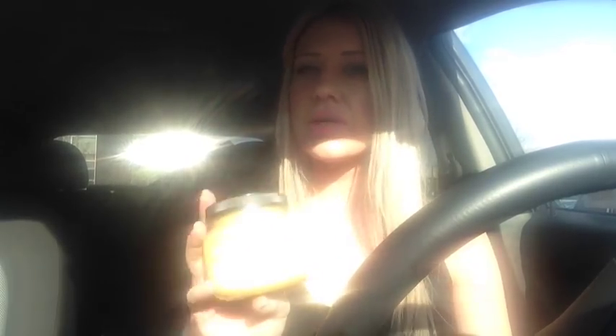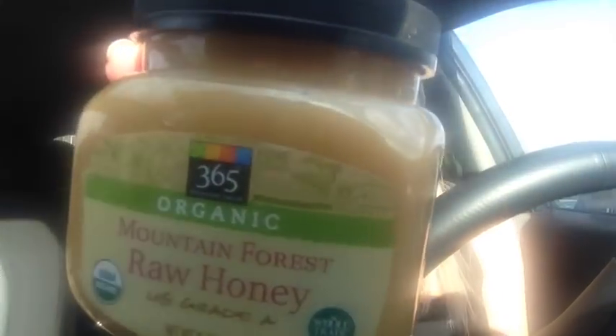Another thing I got is the 365 Organic Mountain Forest Raw Honey, US Grade A — I've never had this raw honey before. This is the Whole Foods brand. I don't know what 'Mountain Forest' means; the only other option was white honey. I usually get the Wholesome brand but I'm going to try this.